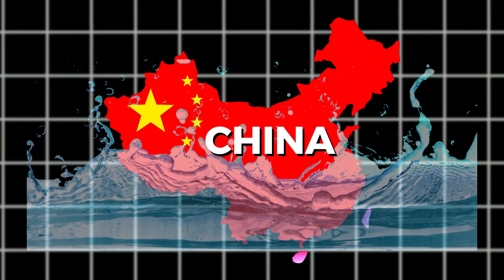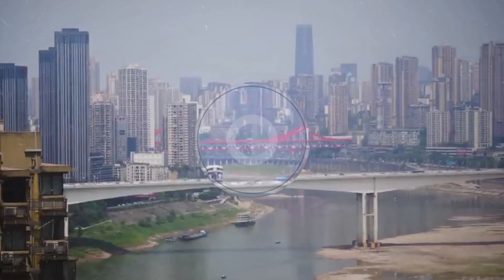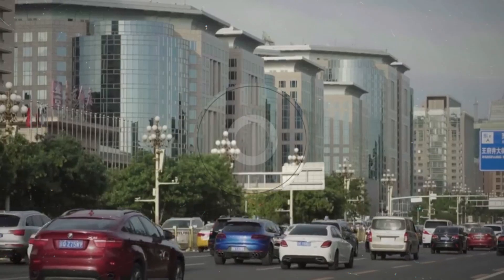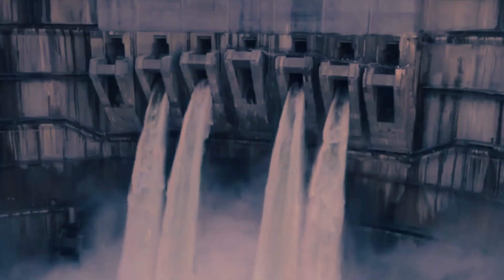China is working on the biggest water diversion project globally, essentially trying to beat nature at its own game. They're constructing tons of artificial canals, aqueducts, and tunnels that go through real mountains to bring fresh water to their dry industrial cities in the north. Let's dive into the details of China's South-to-North Water Diversion Project in this video.